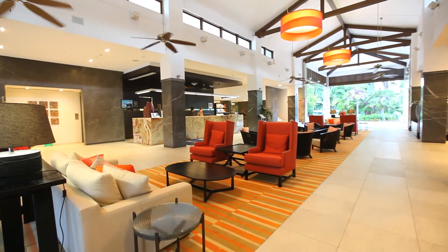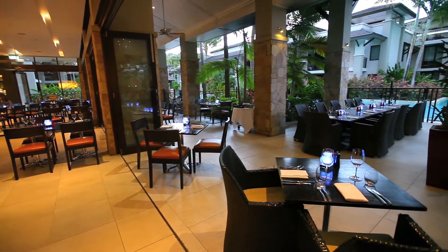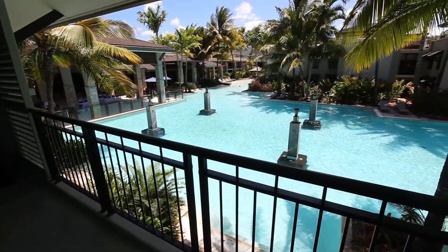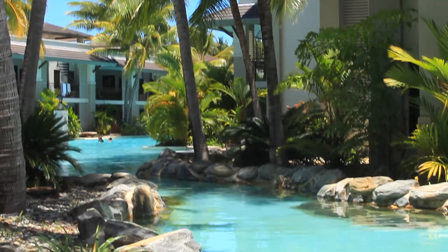Just an hour's drive from Cairns Airport, you'll arrive at a modern sanctuary in one of Queensland's most sought-after holiday destinations. This contemporary resort is located on Four Mile Beach and is a cut above the rest when it comes to holiday living.